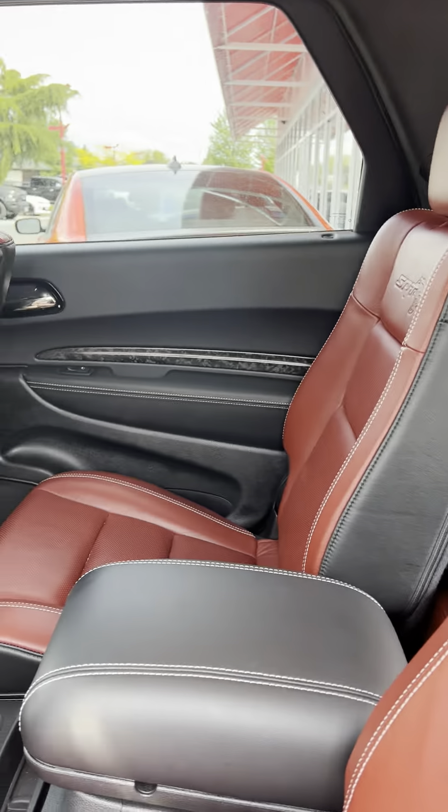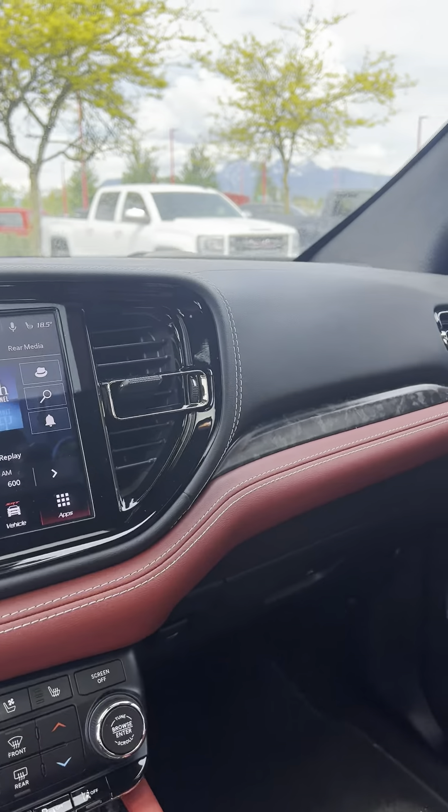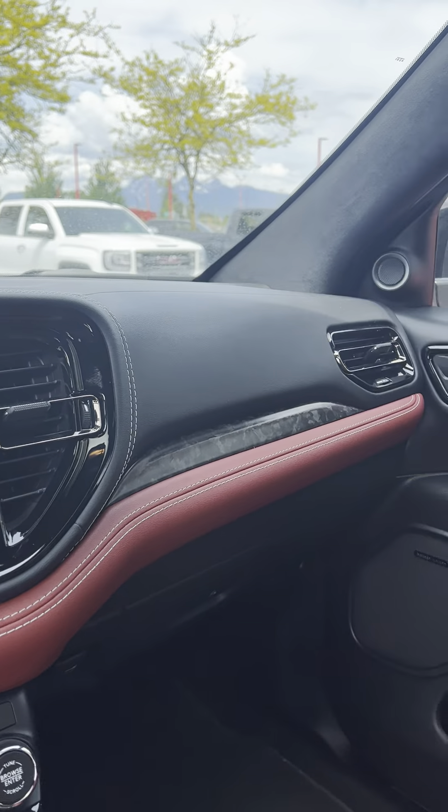Coming to the front, it has the Harman Kardon sound system. It has 5,355 km on it right now. You get the full Uconnect 5, heated and cooled seats, wireless charger, as well as a sunroof.